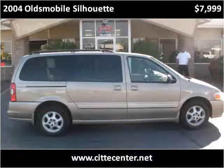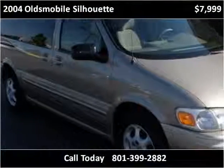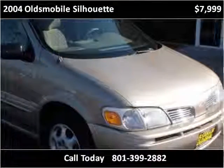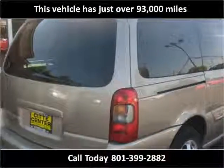This 2004 Oldsmobile Silhouette is available from City Center. This vehicle has just over 93,000 miles.